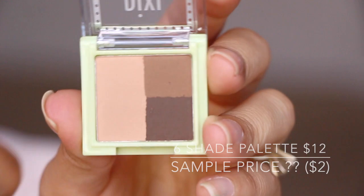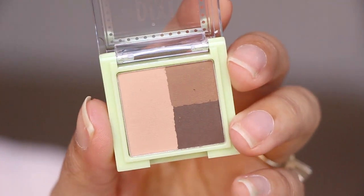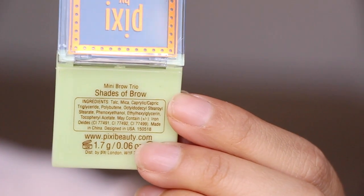The last thing is from Pixie by Petra — it's a brow powder. I'm all about the brows these days. The packaging on Pixie products is the worst; you can't open them easily and they're very cheaply done. There are three shades inside: a dark chocolate brown, a medium brown, and a brow bone highlight color. Really nice — it says Mini Brown Trio, shades of brow.